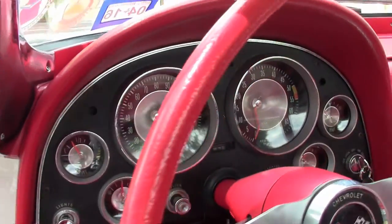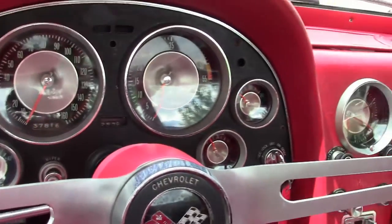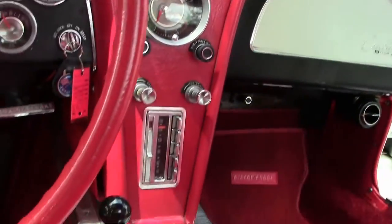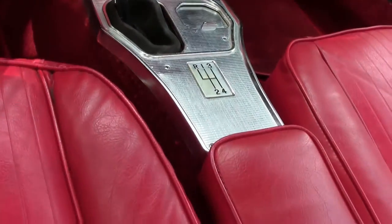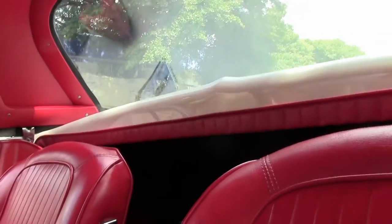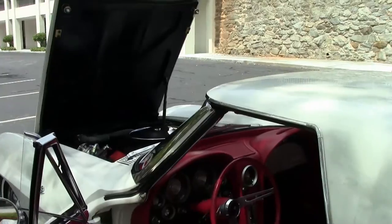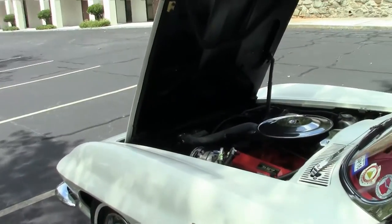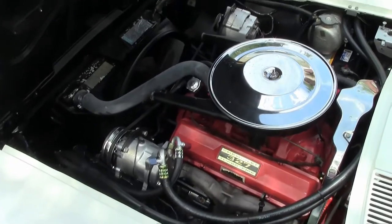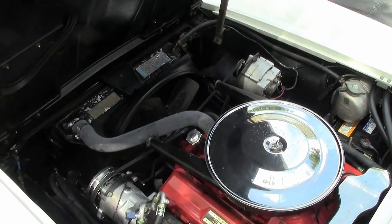If you're looking for that gem of a mid-year, folks, you have found it in this car. Going into the engine compartment, there is your numbers matching 250 horsepower, 327 cubic inch engine. Extremely clean.